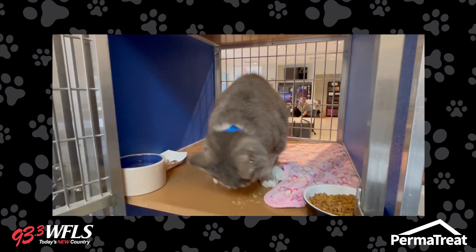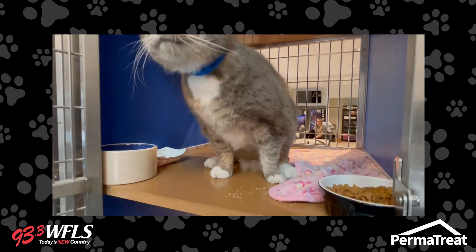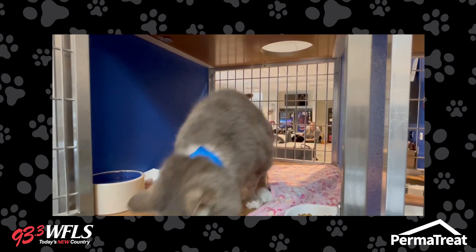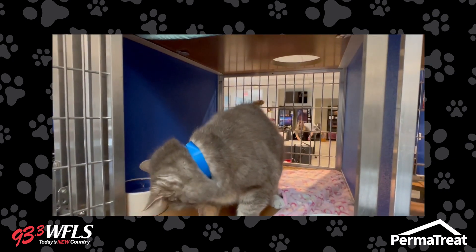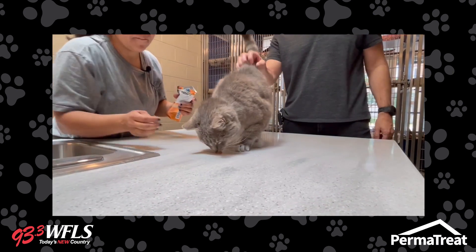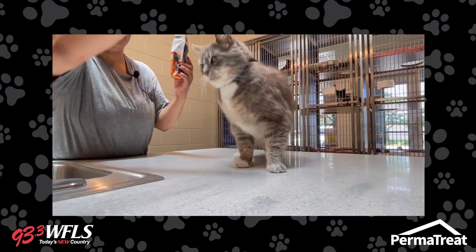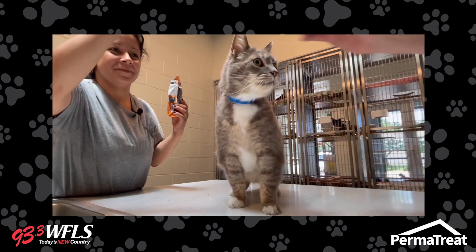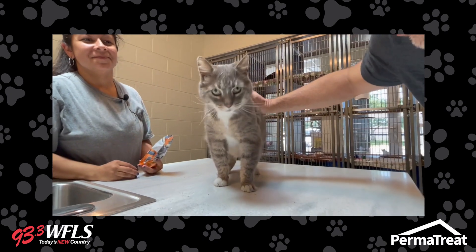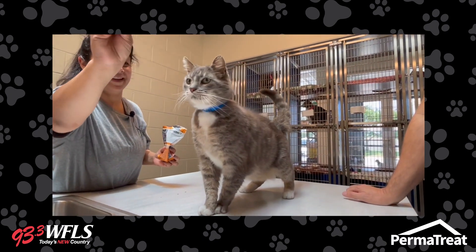If somebody wants to adopt this animal or any of the animals here — specifically cats — we always recommend checking our Facebook page. We have all our cats listed there, and you'll be able to get an idea of what we have available. Whenever you come looking to adopt a cat, just bring a carrier, the adoption fee is $55, and be ready to take the cat that day.